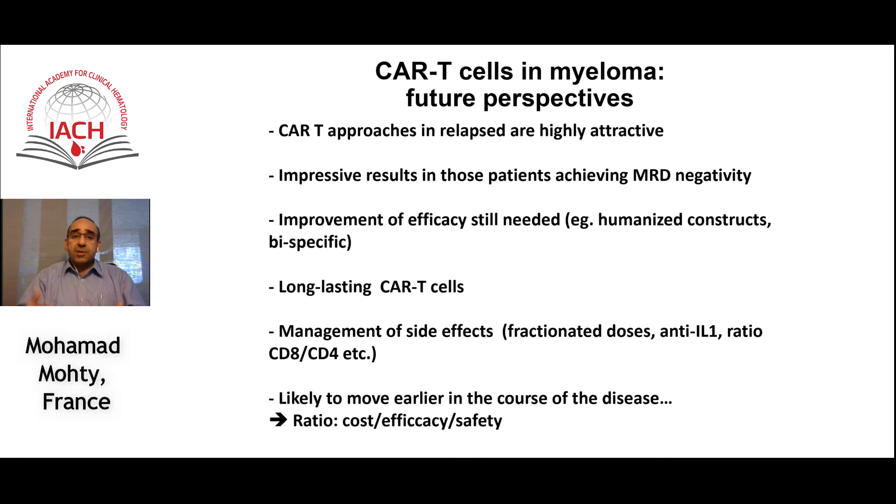We definitely need tools to improve efficacy. The approaches currently being investigated include bispecific CAR T cells targeting two antigens, combination with IMiDs, anti-CD38 antibodies, or anti-SLAMF7, and combination with checkpoint inhibitors. Ultimately, you would like to have long-lasting CAR T cells — these are living drugs — and long-term disease control can be achieved if these cells persist in vivo.